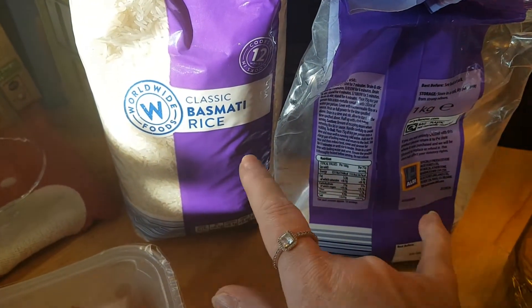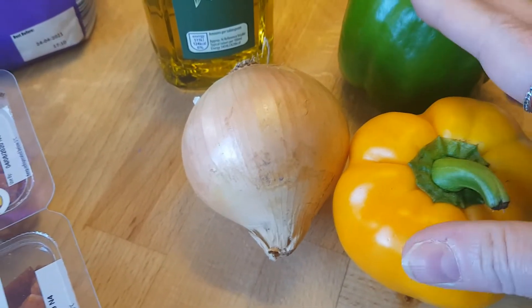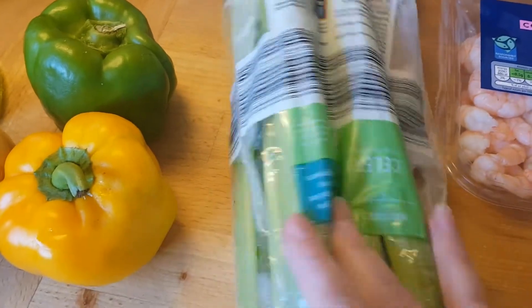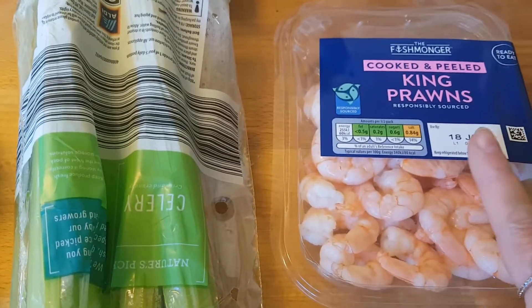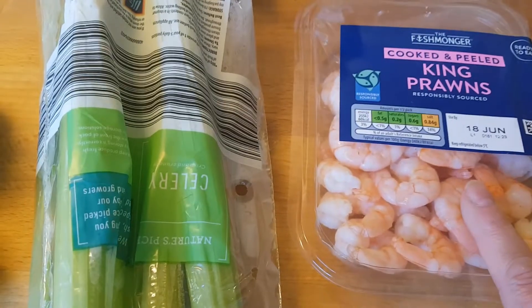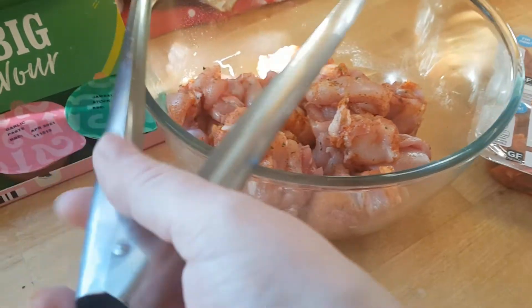I'm using about 200 grams of basmati rice, a little bit of olive oil, an onion, two peppers — any color combination — and the onion chopped up finely, a couple of sticks of celery chopped up, and some cooked prawns. Tony doesn't eat prawns but Caleb and I like them, so I've got some cooked ones to sprinkle on top of ours rather than cooking them in with the chicken. I'm going to get on with all the chopping and then come back and show you how it starts to come together.